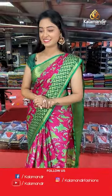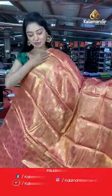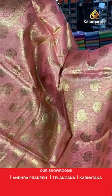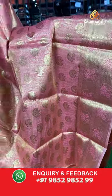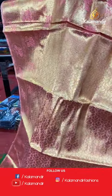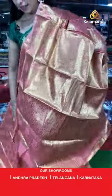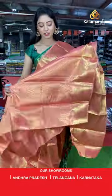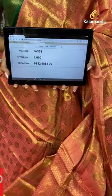Another beautiful light pink color saree. All over the body has gold floral design. Zari border in floral design. Complete rich pallu in brocade model with gold zari. Same color booty blouse. Saree code FA353, offer price 1000 rupees.